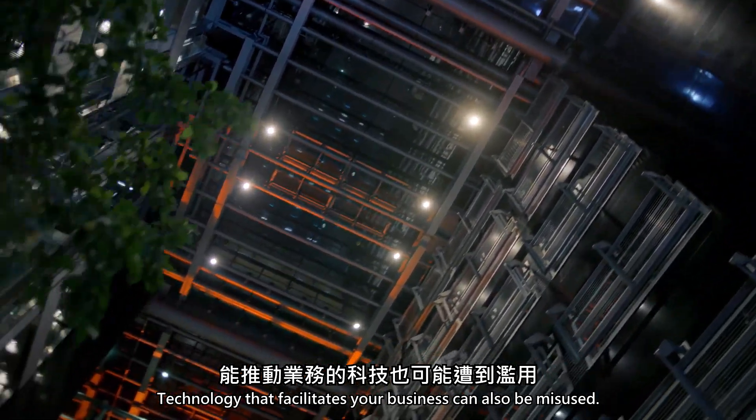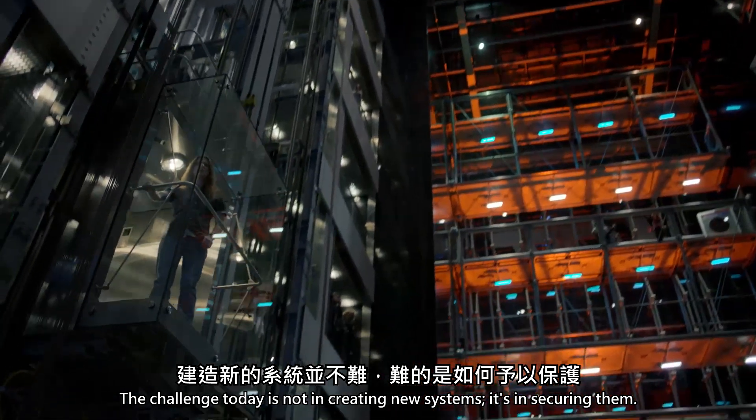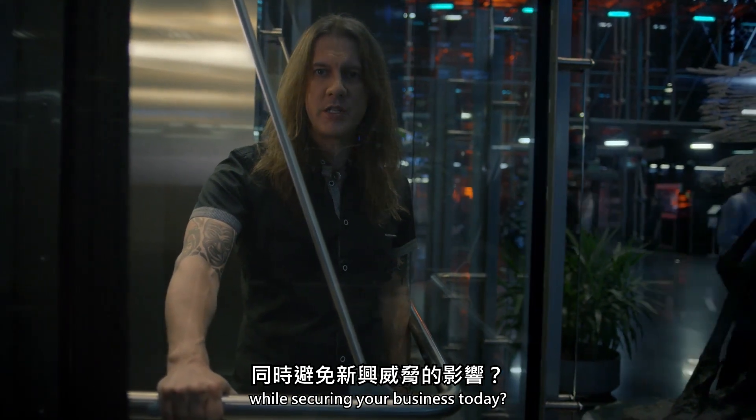Technology that facilitates your business can also be misused. The challenge today is not in creating new systems, it's in securing them. How will you protect yourself against the threats of tomorrow while securing your business today?